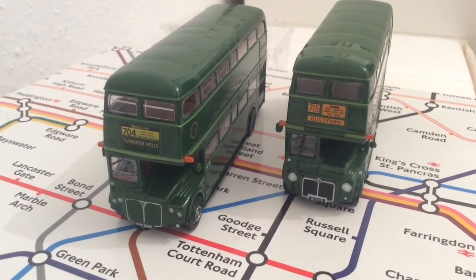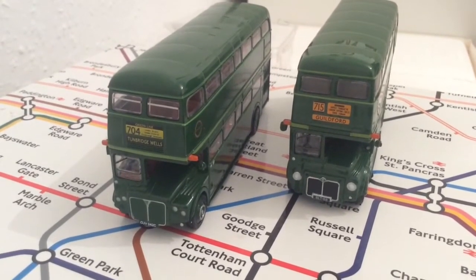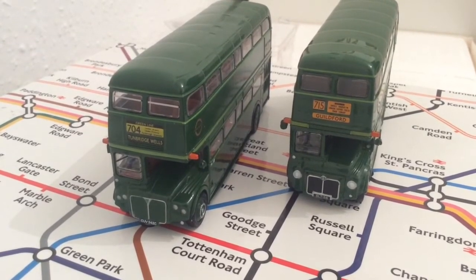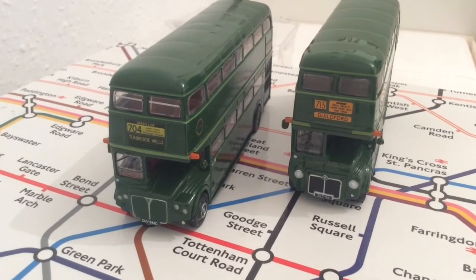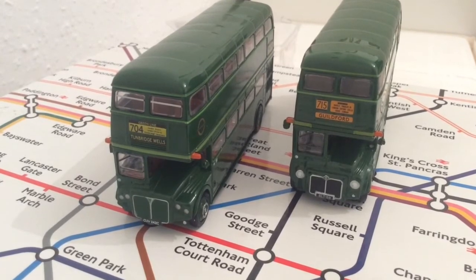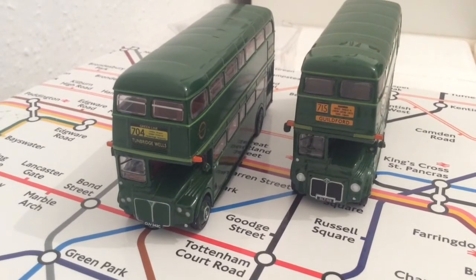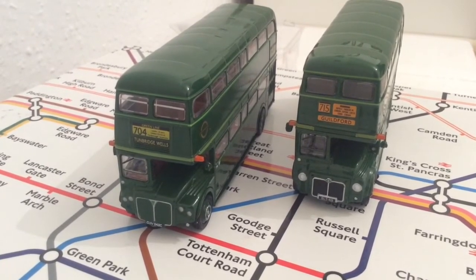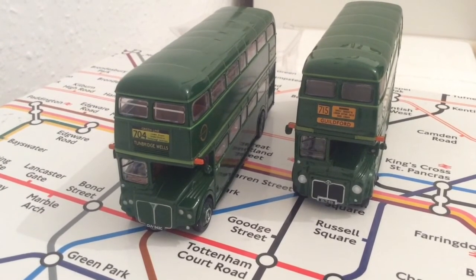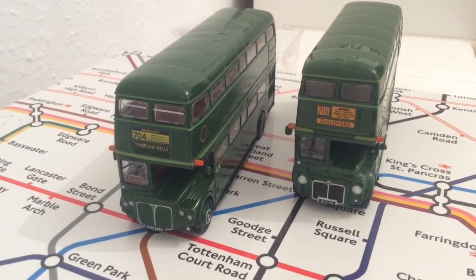So there you have it — the gift set with limited edition bus set number 15B, exclusive from the London Transport Museum. I got this about a year before the pandemic but didn't get to open them until now. I don't know if they sell these exact model buses anymore, so your best bet might be eBay. Please comment, click the like button, and subscribe if you like my content for more videos — and gaming too if you're a fan of that.